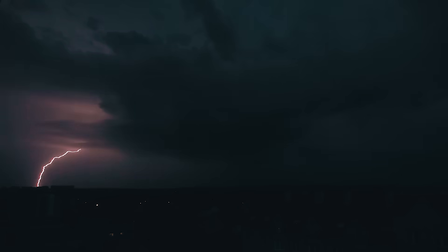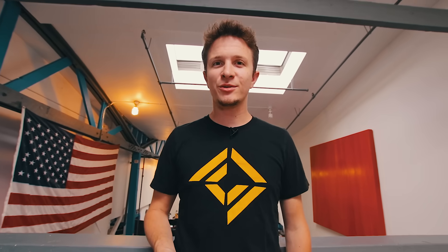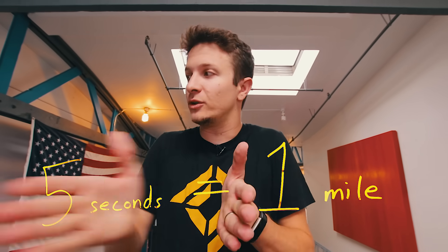We all know that sound is slower than light, and that's what creates the phenomenon of thunder lagging behind lightning. And if you want to figure out exactly how far away a lightning strike is, there's a simple trick to use. All you gotta do is count the seconds between the flash and the bang, and for every 5 seconds that you count, that adds a mile to the distance.